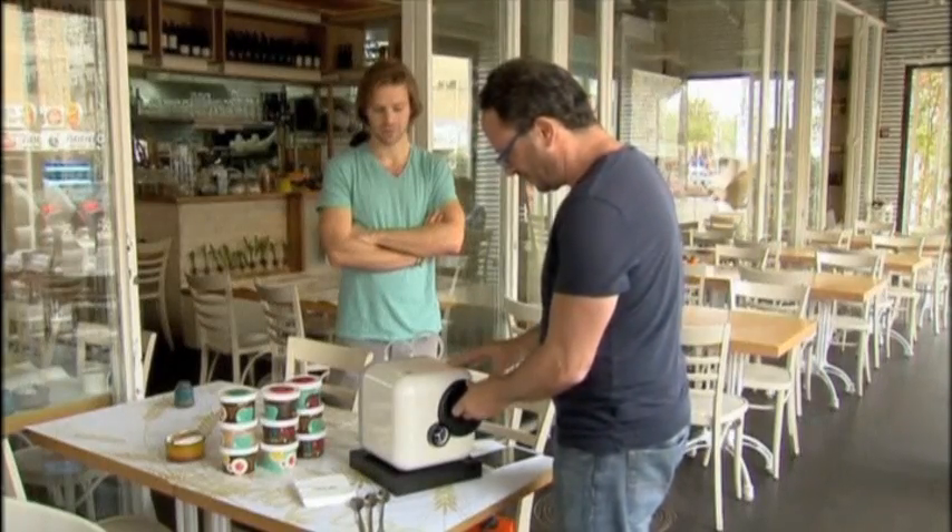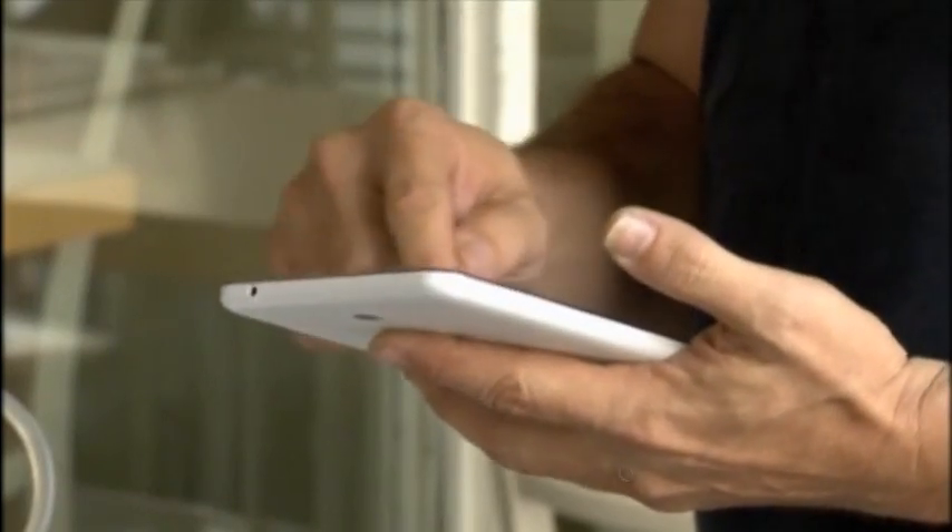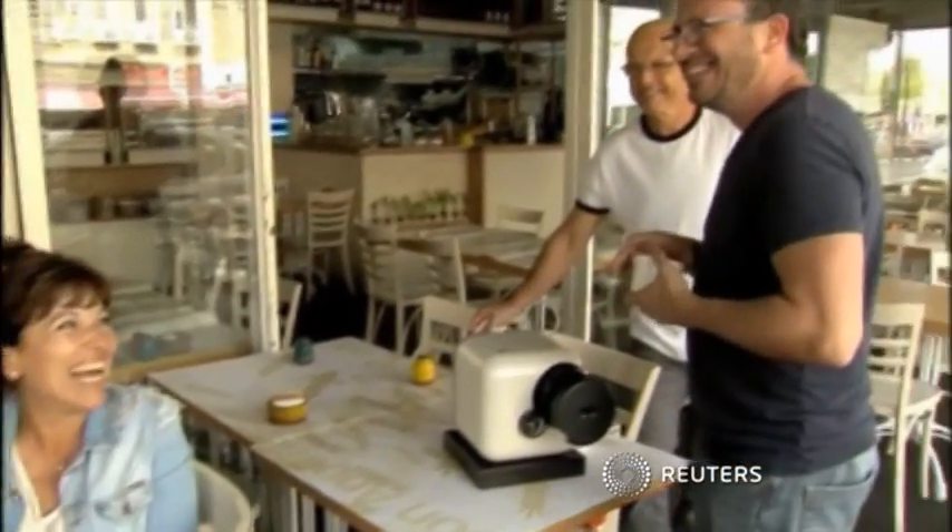Genie will be on sale to the masses next year and will cost a few hundred U.S. dollars. It looks like Star Trek's replicator may not have been such a far-fetched idea after all.